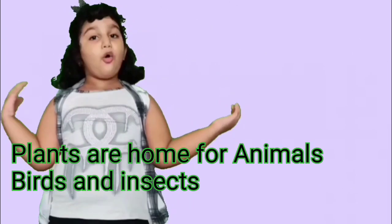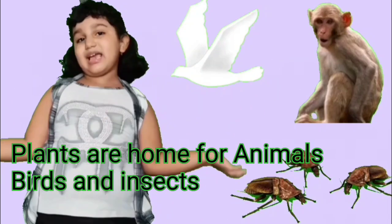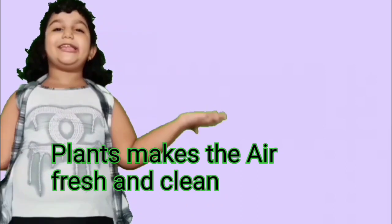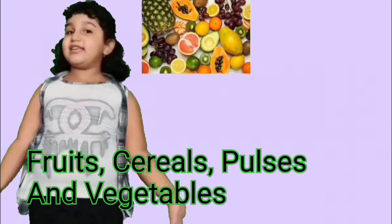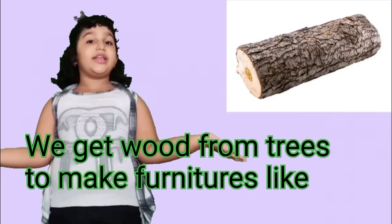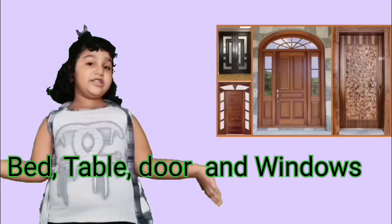Now let us see uses of plants. Plants are home for animals, birds and insects. Plants make the air fresh and clean. Plants give us food such as fruits, seeds, spices and vegetables. We get wood from trees to make furniture like bed, table, door and windows.